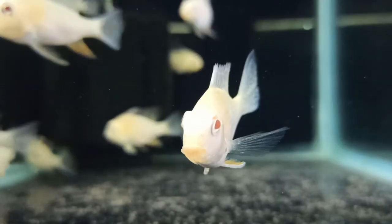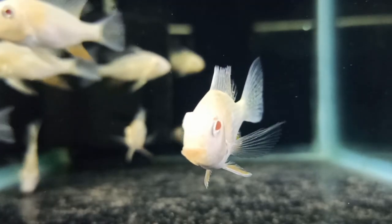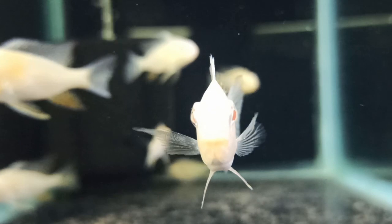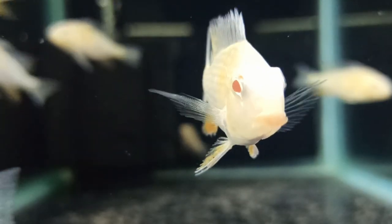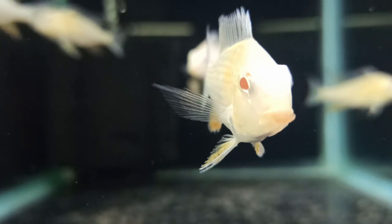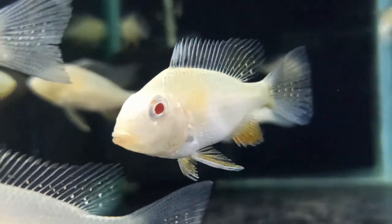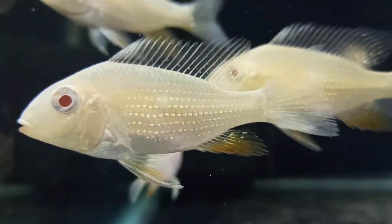Coming to today's video, the species we are going to see today is one of my personal favorite cichlids — the albino threadfin acara. It is not only my favorite cichlid but a favorite amongst many cichlid enthusiasts due to its peaceful behavior and vivid coloration as it matures.